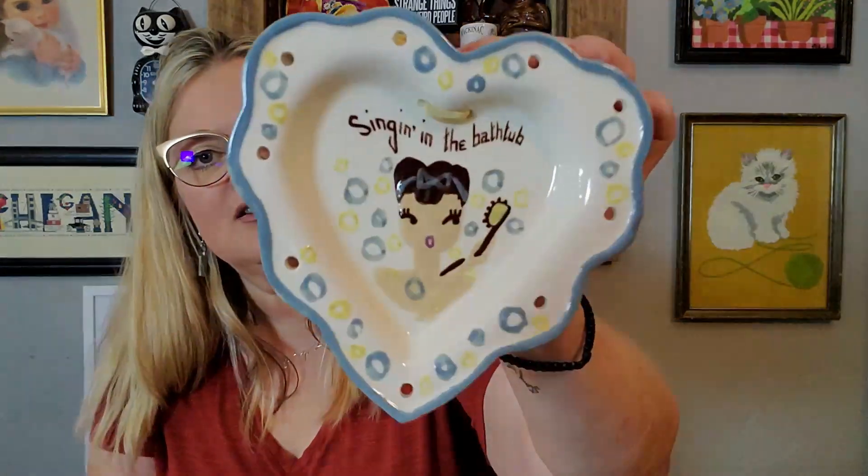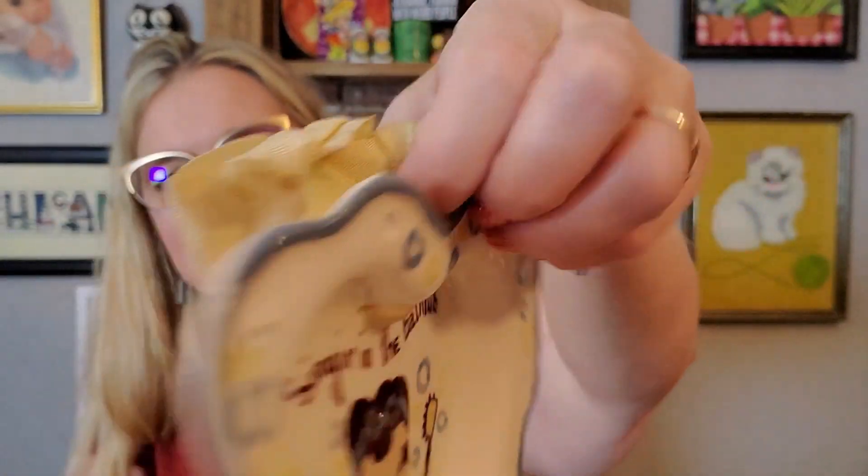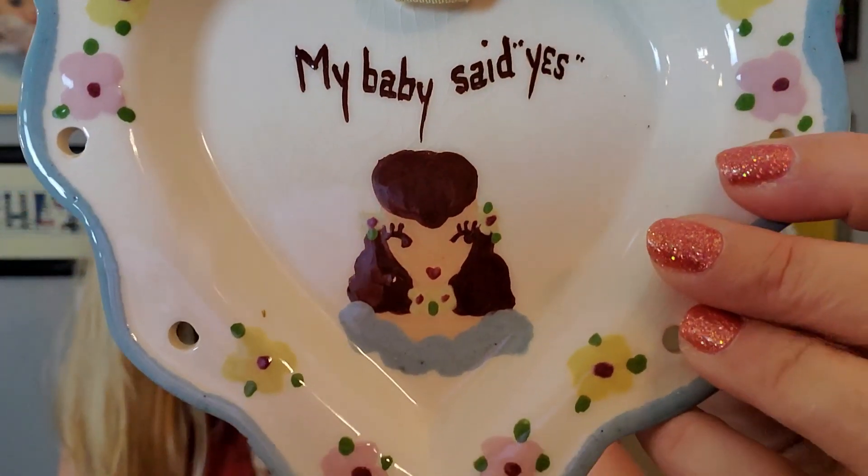I got these — I think they're California pottery and I need to do a little more research on them. Here's the first one — oh look at her, she's singing in the bathtub with her little bath brush and her hair pulled up, and it has a little ribbon to hang it from. And here's the other one that says 'my baby said yes' — look at her eyelashes, same marking on the back, little ribbon to hang them up. I think these would look so cool in a master bath or a bedroom. I saw them hanging on the wall and fell in love.